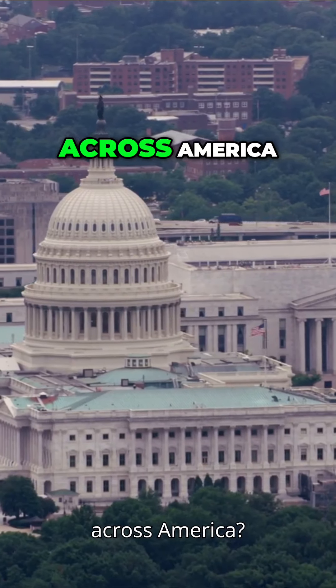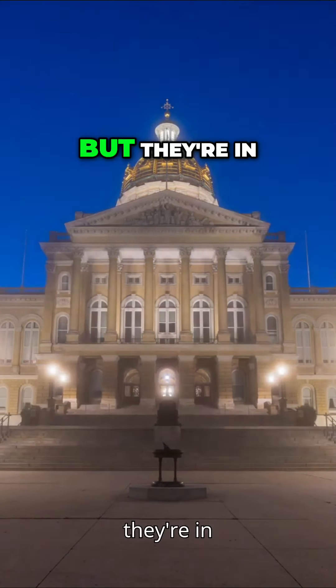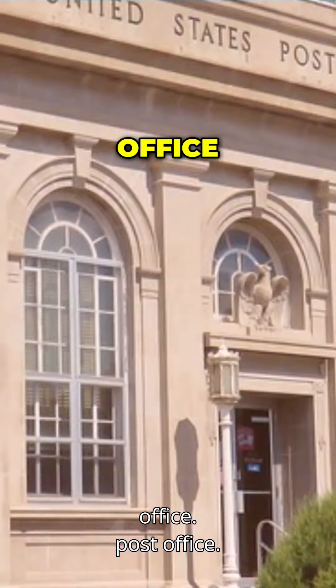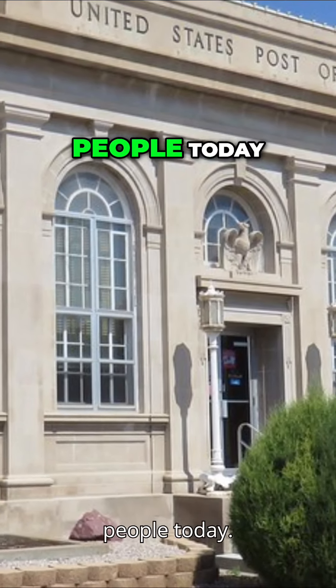Ever wonder about those grand buildings across America? Let's talk about state capitals that seem straight out of ancient Rome, but they're in places like Iowa. Take the Sydney, Nebraska post office — built in 1912, it's a massive 27,000 square feet in a town of just 6,000 people today.